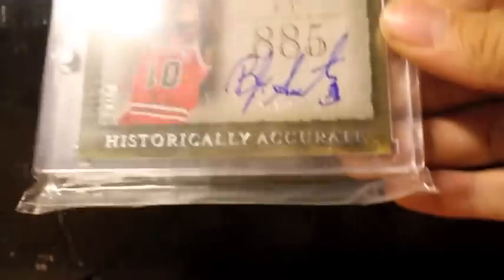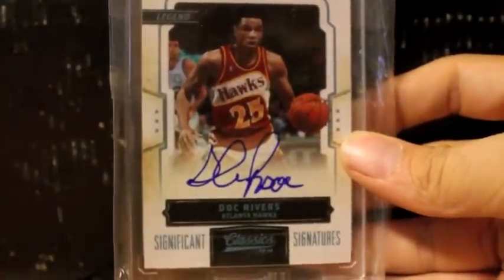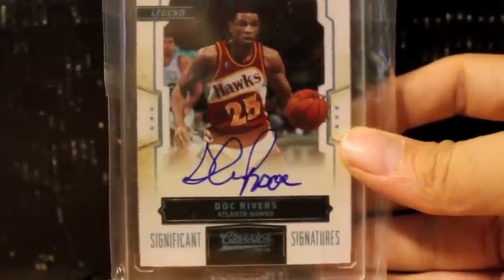Here's a very nice one right here — on-card, BJ Armstrong. And last but not least, very, very nice autograph, number 25. This is Doc Rivers. Very, very nice. That's my retired autograph and memorabilia collection, guys. I have a lot more, but those are just some of the bigger names and some of my favorite cards. Stay tuned for my Hall of Fame stuff I'll show you guys right now. Thanks for watching.